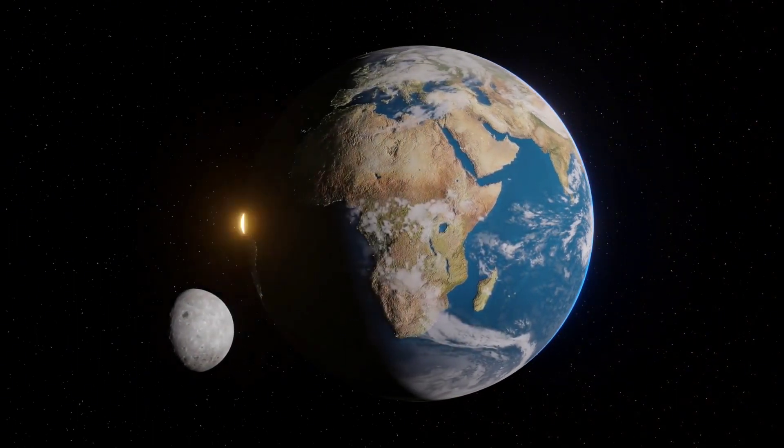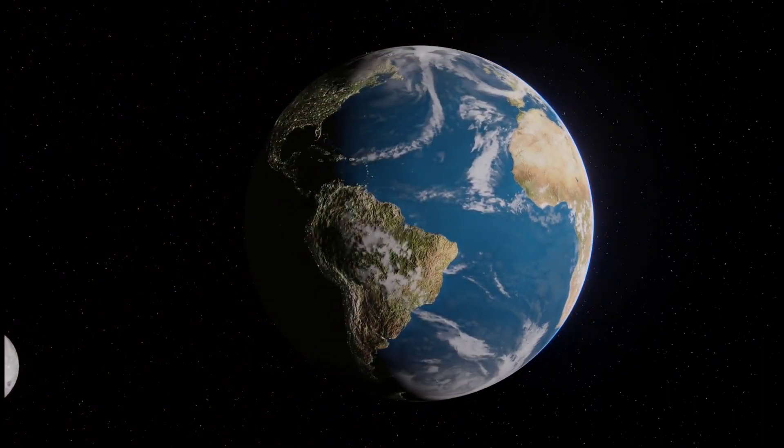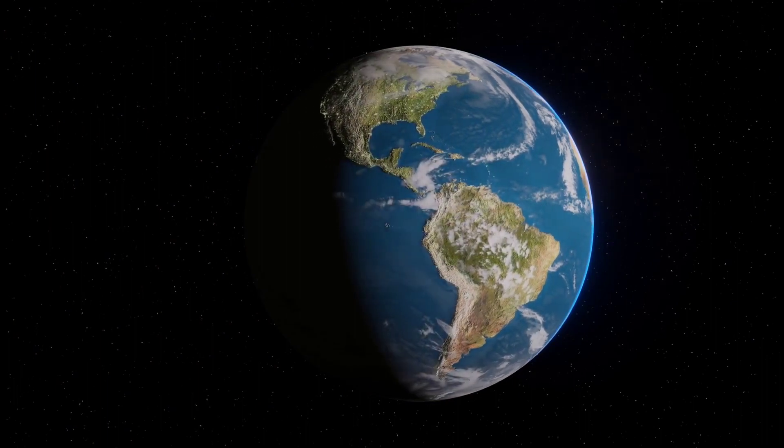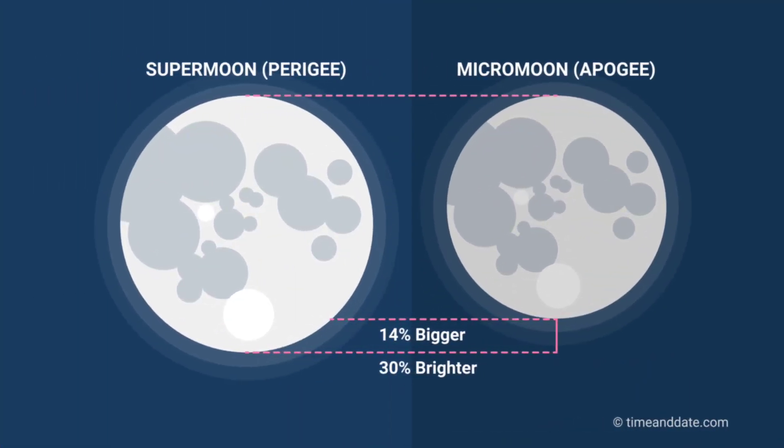So-called supermoons occur because the orbit of the moon around the Earth is not a perfect circle but is instead a flattened circle, or an ellipse. This means that during its 27.3-day orbit, there are points at which the moon is closer to the Earth and points at which it is further away. The point at which the moon is closest to Earth is called perigee, while the point at which the moon is farthest from Earth is called apogee. Hence, the full moon that takes place at perigee is called a supermoon, while the full moon that takes place at apogee is called a micromoon.